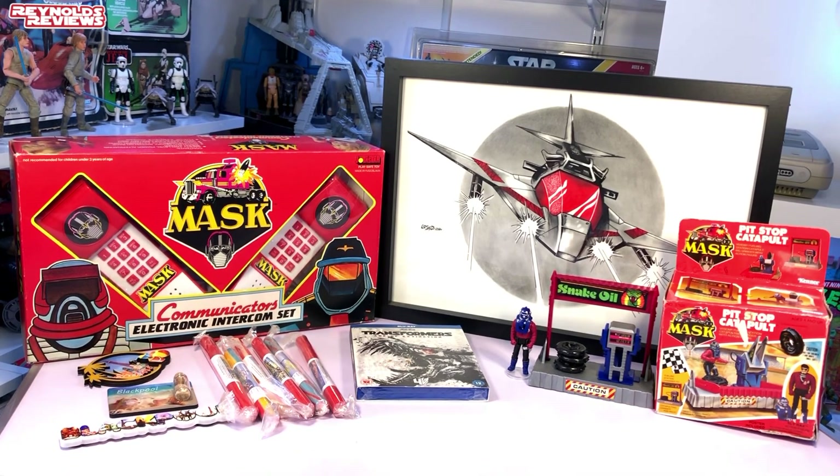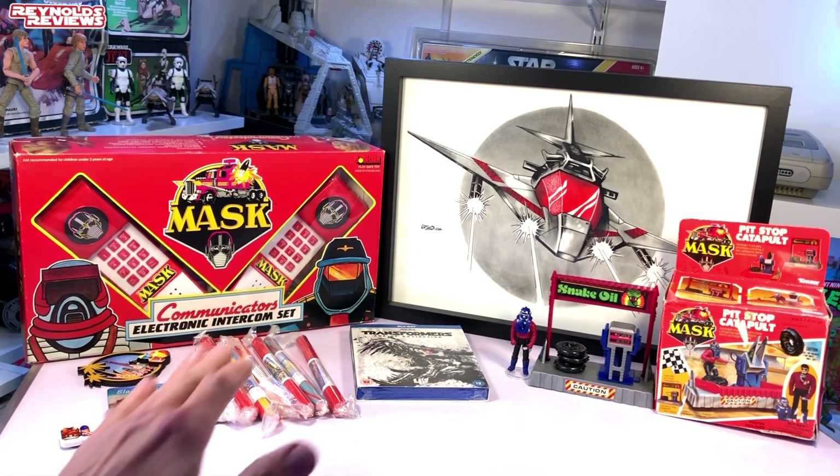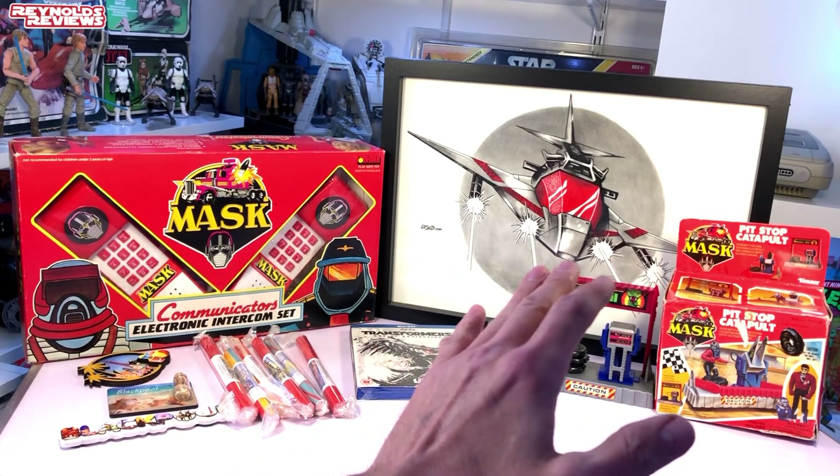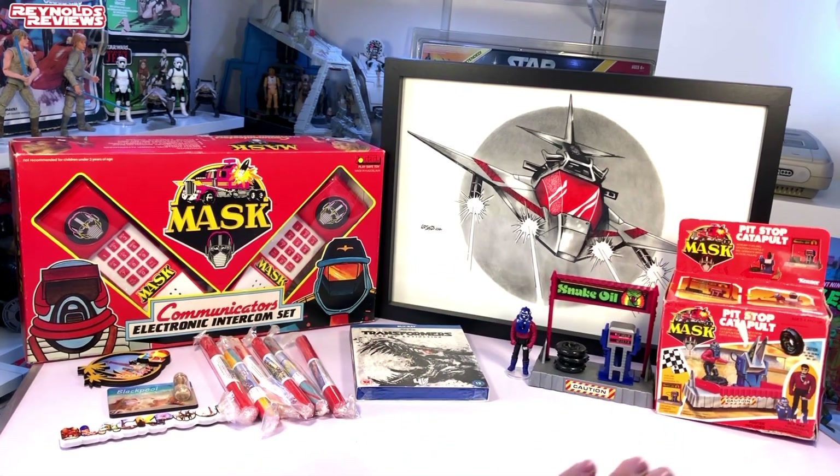And then we've got all the lovely goodies from Blackpool — we've got the fridge magnets, we've got the rock, we've got the Blu-ray of Transformers Age of Extinction, we've got the MASK Pitstop Catapult set — that is amazing — and of course we have got that unbelievable piece of artwork from our Si, better known as Manga Fandanga. Si, that is absolutely spectacular, I'm quite overwhelmed by it. It is amazing, I love it, and it is going to go proudly on the Reynolds Reviews Base wall. I cannot tell you guys how much I love everything that you've sent — it means so much to me, it really does.